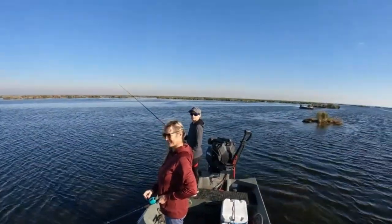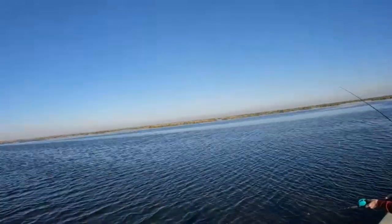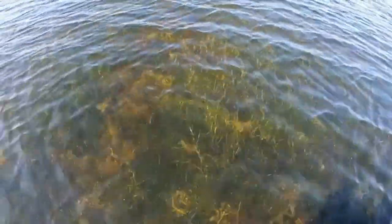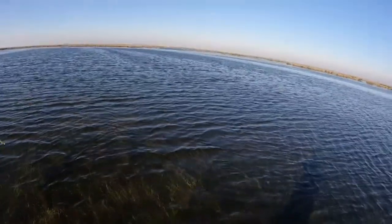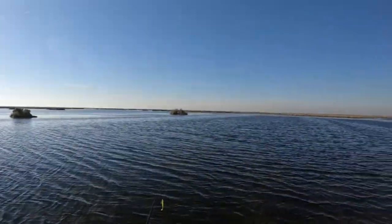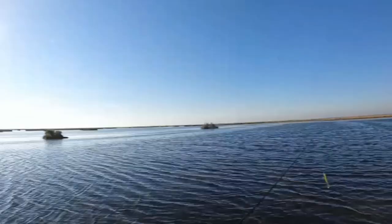We made it to the spot! Man, that water is amazing. Check this out — that water's clear or what? Awesome. All right, let's get our fish on.